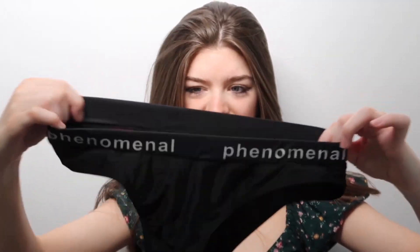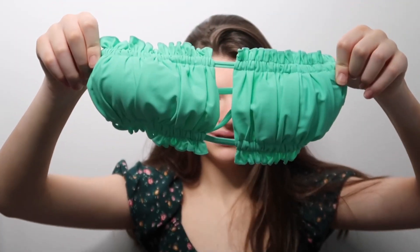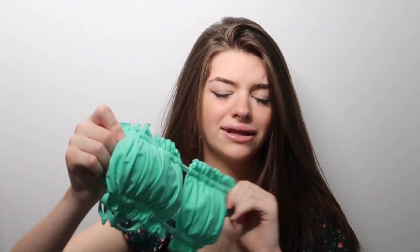Next I have a long sleeve swimsuit. It also gives me lifeguard vibes and it says 'Phenomenal' on it. The sleeves are kind of loose for some reason, which is weird, and the bottoms are pretty tight — I'm not really here for it.